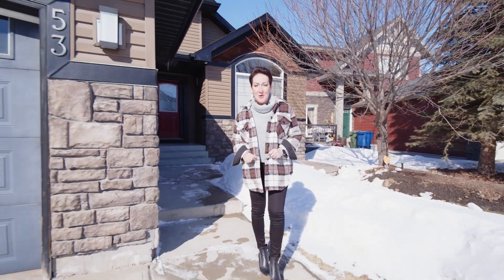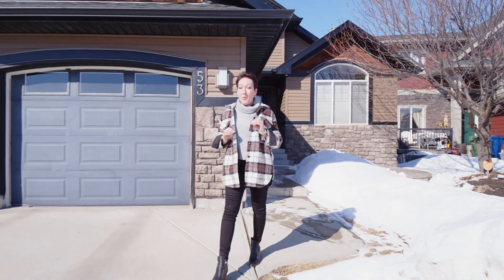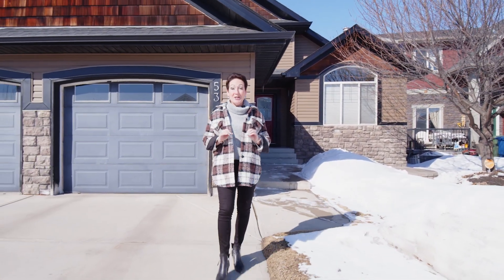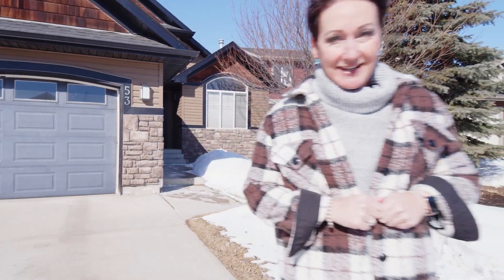Hi, I'm Shiloh Story, The Real Estate Story with RE-MAX First, and welcome to 53 Tanner Close. Now this walkout bungalow is a dream. It is arguably on one of the best lots in all of Airdrie, and definitely on this street. Come on in and check it out.